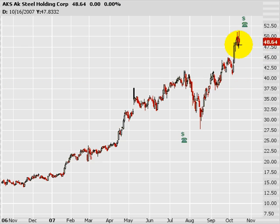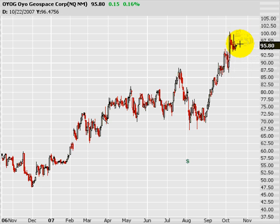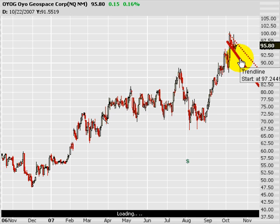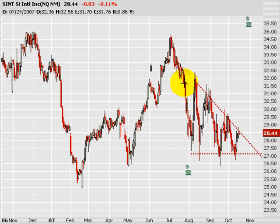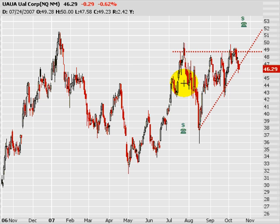AKS, AK Steel — let it consolidate here. It's probably going to do so up until earnings and after earnings. I imagine you're going to see a nice little healthy breakout here. It's a good value play if you're looking at steel. OYOG, Geospace — I like the flag here, as should you. TNL — ascending triangle, recovering in an upward trend. SINT — descending triangle, working its way lower in a downward trend. And UAUA — ascending triangle. Boom. So that's my patterns for this week.